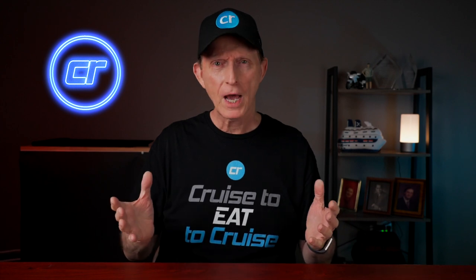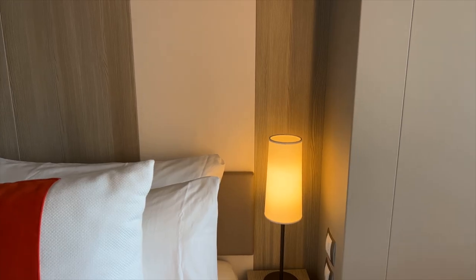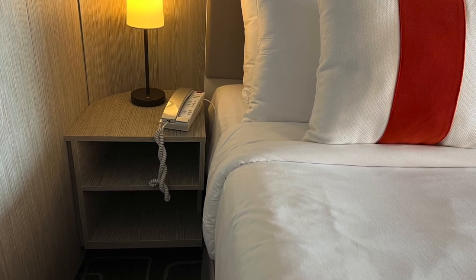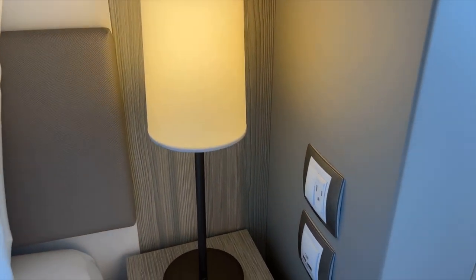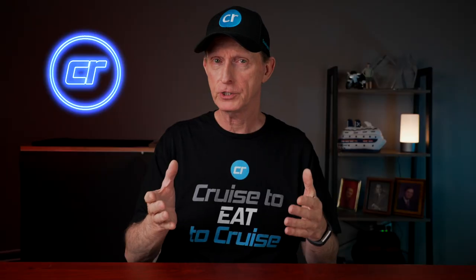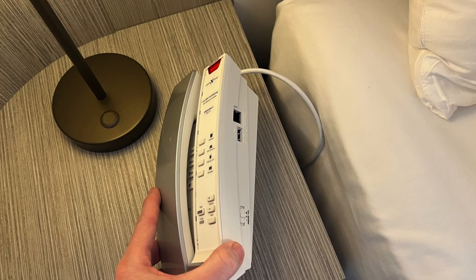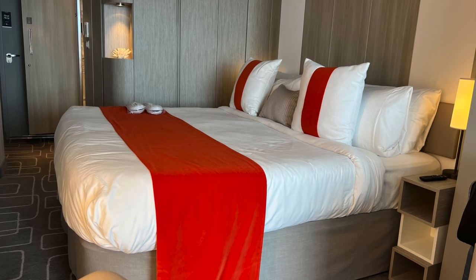We were a little surprised there are no reading lamps over each side of the bed — that's pretty standard on most ships. Each nightstand has its own lamp. One nightstand was pretty large with two large shelves; the other was about half the size with three small cubbies. There's AC power over one nightstand along with two USB ports. The other nightstand had neither AC power nor USB ports. There was a USB port in the side of the telephone, but we could never get it to work.